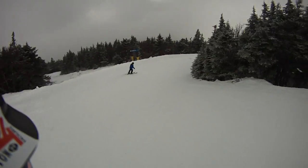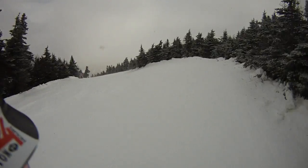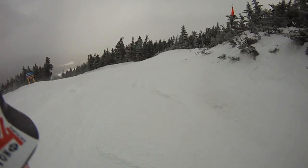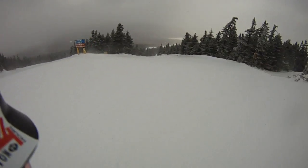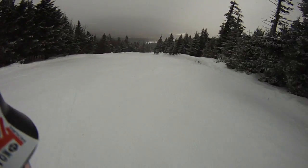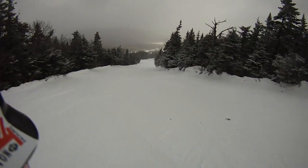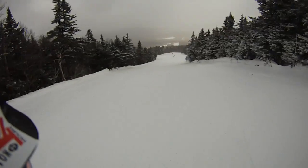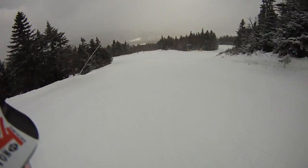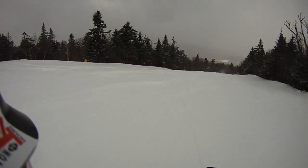We got hit hard on Monday and Tuesday with a lot of rain. Now we're coming in to get my drift, and there's a bunch of snow right here. Going in to Drifter, and I got to watch my drift here. See it? Alright, nice.